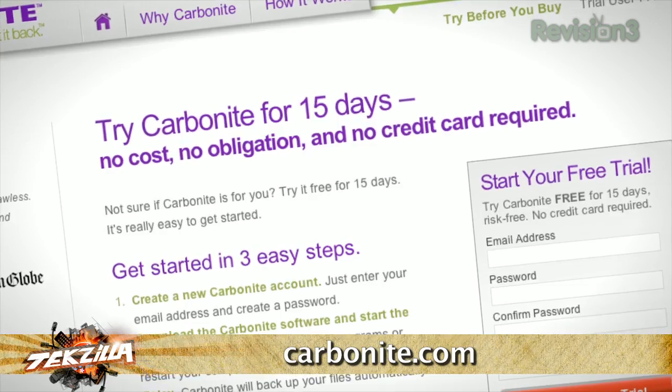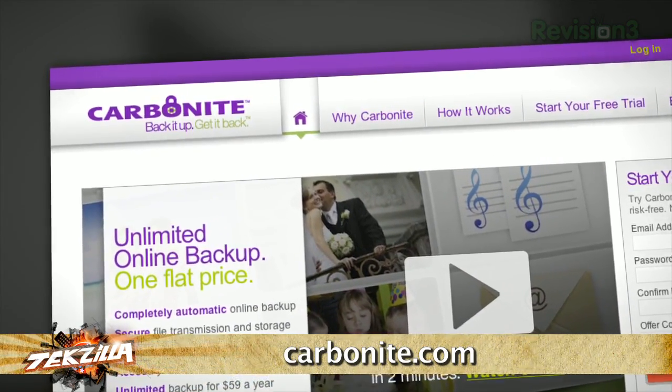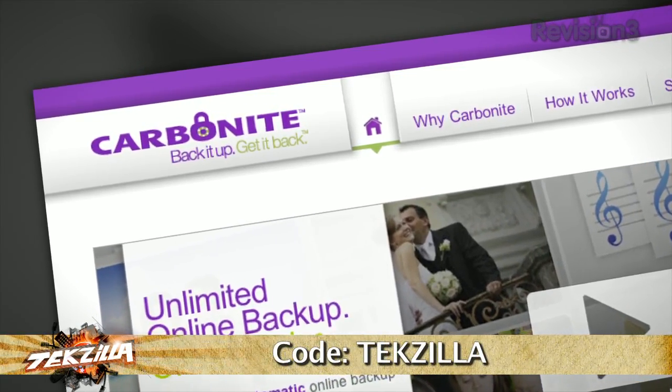Start your free trial at Carbonite.com with the offer code TEXILLA, and you'll get two bonus months if you decide to buy. That's Carbonite.com, and the offer code for two bonus months is TEXILLA.